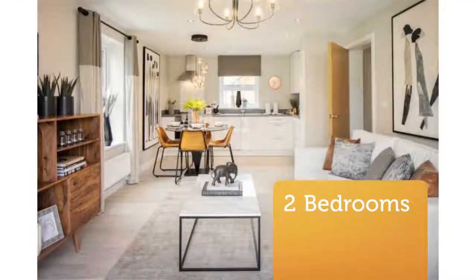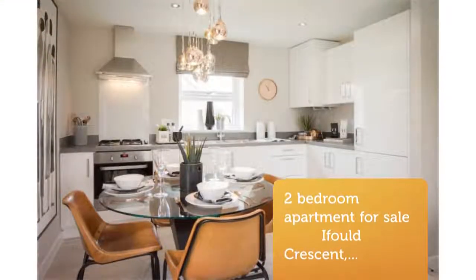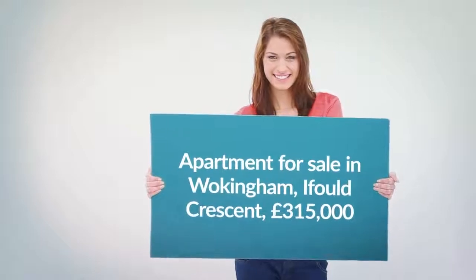Brand new, two-bedroom apartment available through shared ownership. Buy between the 40% and 75% share, with the option to fully own your home in the future. The initial share you purchase is dependent on your affordability and circumstances.